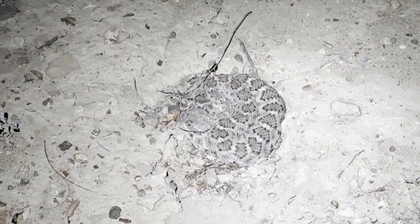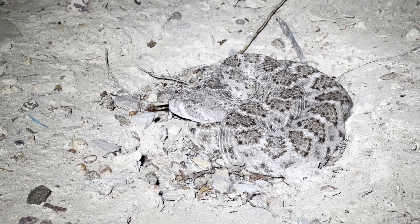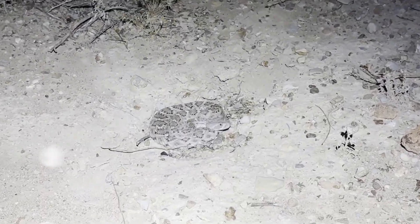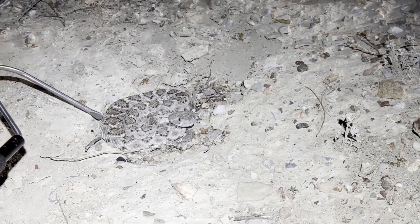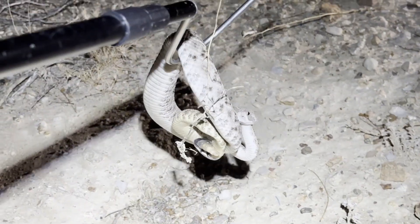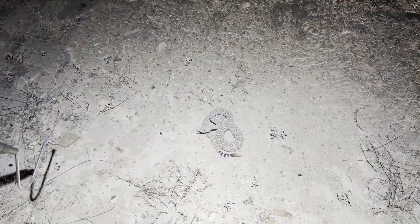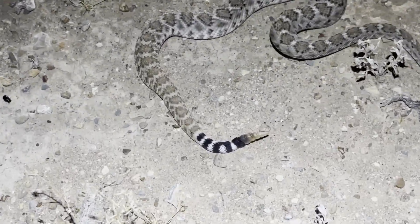My friend found a rattlesnake — this is crazy. This is a western diamondback rattlesnake, I think. It's just perched in this little cavity it made in the ground in ambush, hoping that a mouse or rat comes by. I'm not entirely sure if this is an atrox, so I'm going to nudge it a little bit to try to get a look at the tail. Yep, that's an atrox. You can tell by the even spacing of the black and white bands on the tail.